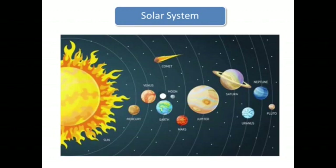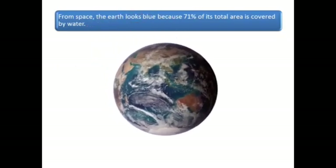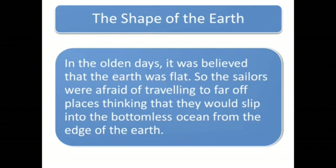Here is the solar system showing the Earth's position. From space, the Earth looks blue because 71% of its total area is covered by water. In the olden days, it was believed that the Earth was flat. So the sailors were afraid of travelling to far off places, thinking that they would slip into the bottomless ocean from the edge of the Earth.